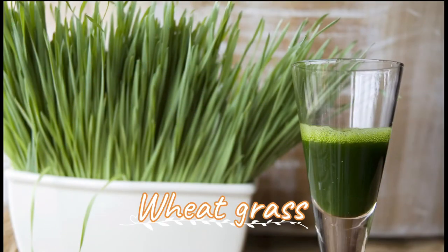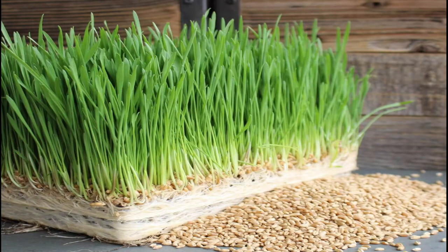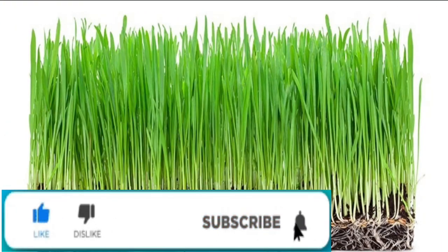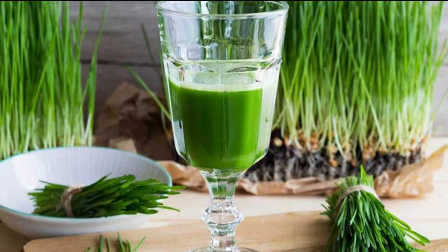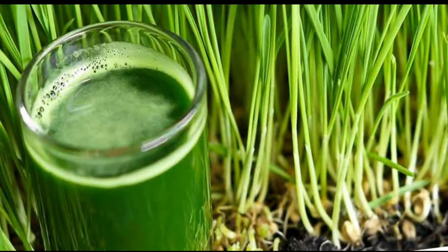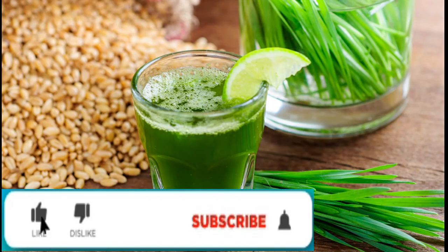Wheatgrass: The consumption of wheatgrass has been found very beneficial for the overall process of platelet generation. Wheatgrass has chlorophyll, which has a similar structure to that of hemoglobin, and is believed to be a potent factor that helps in the proper production of red blood cells, hemoglobin, and platelets. Extract the juice of a bunch of wheatgrass, add a few drops of lemon juice to half a glass, and drink this once every day.